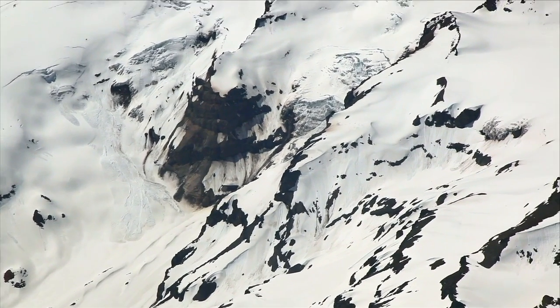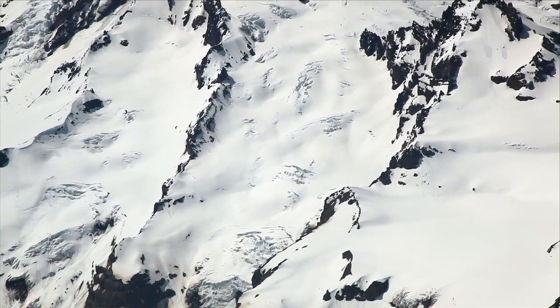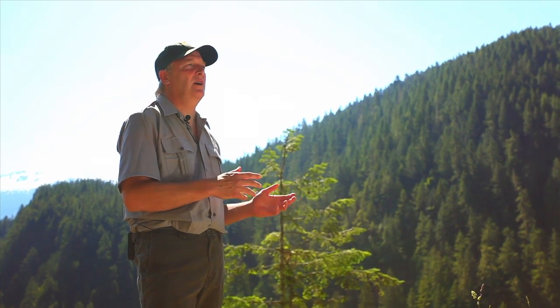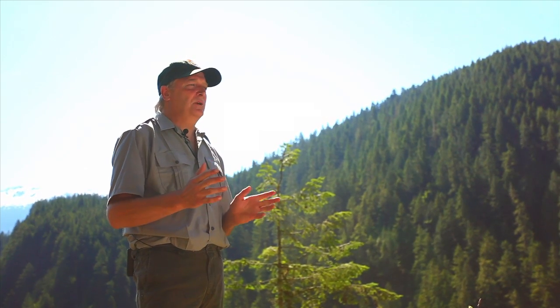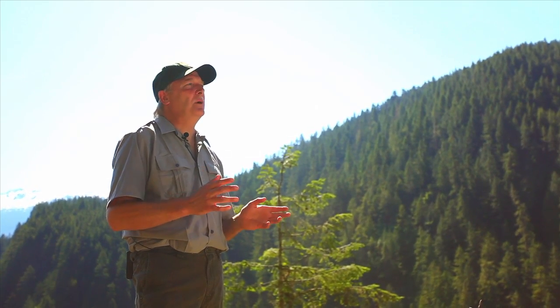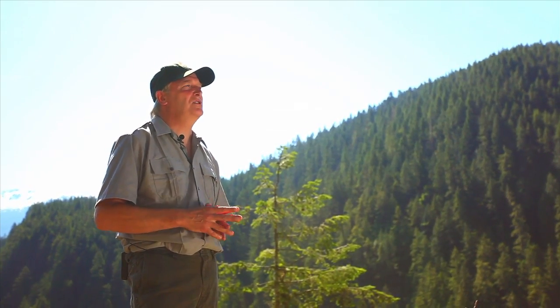Monitoring glaciers is important because they're giving us a really dramatic measure of the climate change and the global disruption that we're seeing in climate right now. That has been really important for reaching the public and helping them understand this global climate change that's occurring.